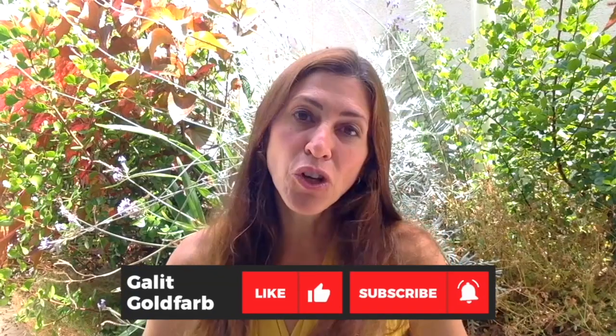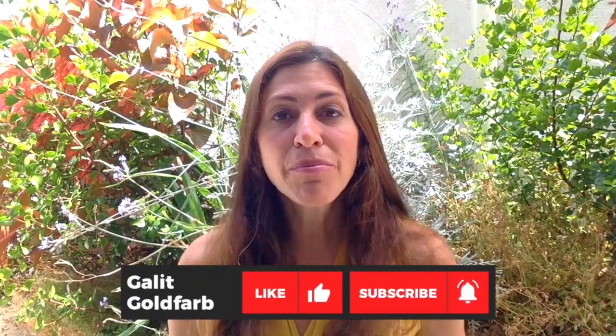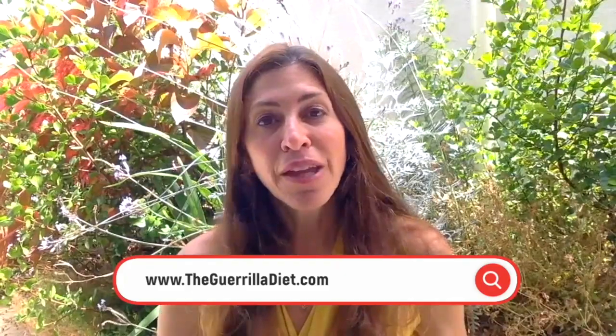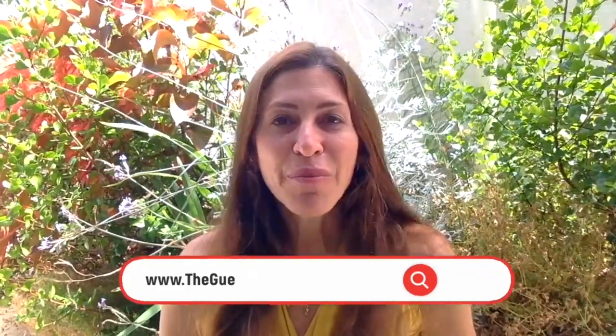So that is it. I really hope that I can help you and your loved ones overcome some of the symptoms that are common in Alzheimer's disease. This is not an easy disease to cope with. I totally understand, and I hope you liked this video and found it very helpful. If you did, please give it a thumbs up. Please also subscribe to my channel and visit my website at thegorilladiet.com for all you need to support a healthy body and a healthy mindset as well. Thank you very much for joining.